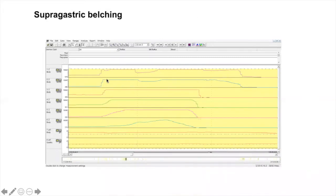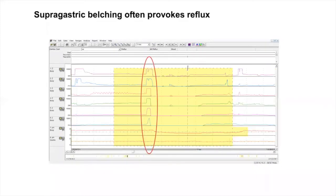In contrast, when air moves from the upper part to the distal part and liquid then moves upward into the esophagus, this is called supragastric belching — a behavioral disorder managed with cognitive behavioral therapy. This pattern, where supragastric belching produces an acid liquid reflux episode, is becoming increasingly common, particularly in patients refractory to PPI treatment.